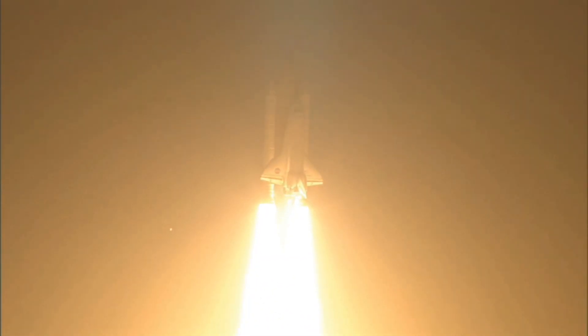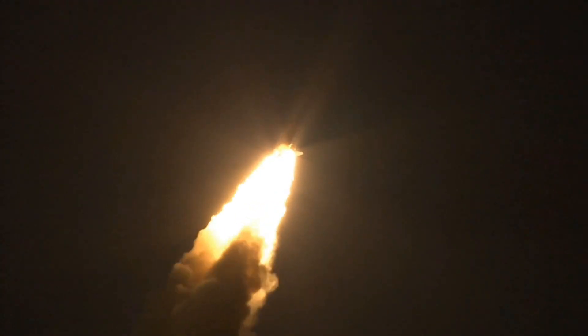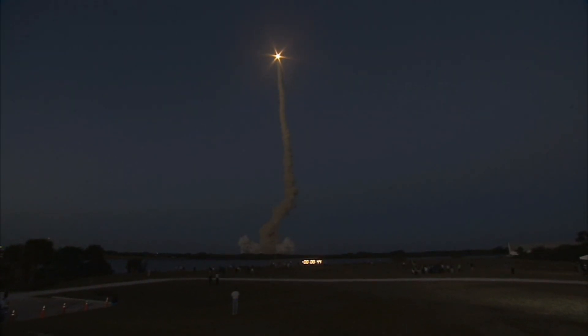This is Mission Control, Houston. Discovery roll program. Roger roll, Discovery. Discovery's roll maneuver is complete. It is now in a heads-down position on track for its flight to the International Space Station. Discovery flying 365 miles per hour, one and a half miles in altitude, seven miles downrange from the Kennedy Space Center.